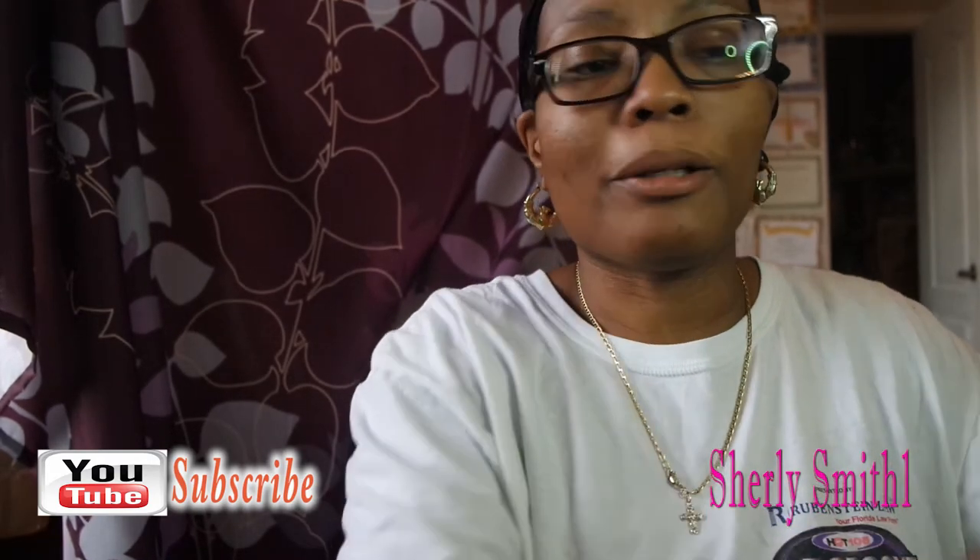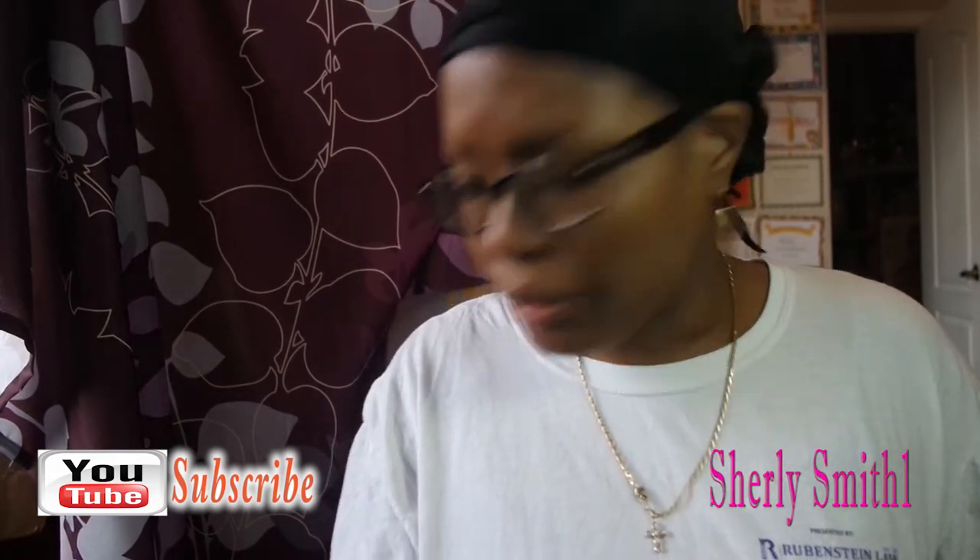I also saw some Valentine's Day items and decided to go ahead and pick some up as well. How are you guys doing? How's life? I got three little bags so it's not going to be that big. I hope you guys are having a wonderful January so far.